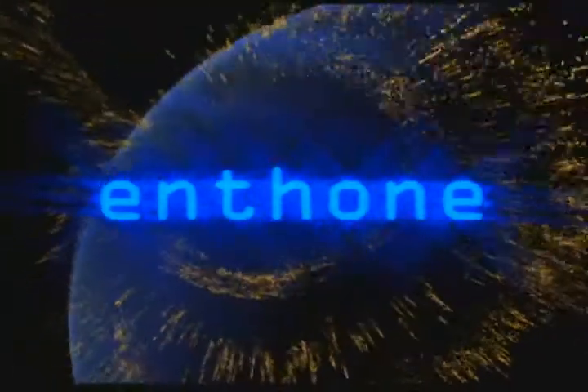Explore our site and discover how Enthone industrial finishes will create value for you.